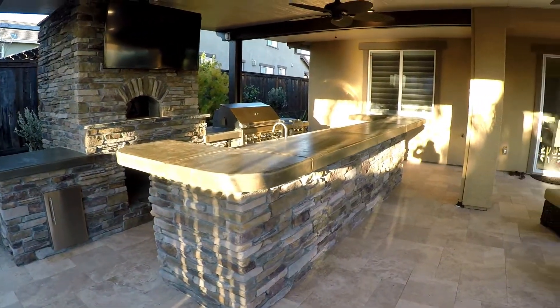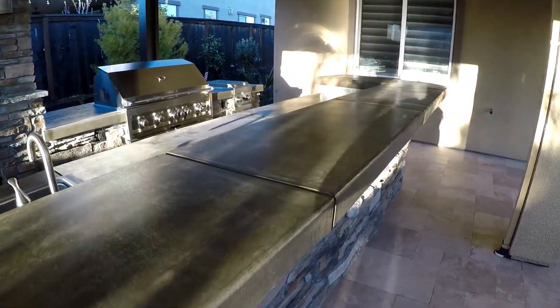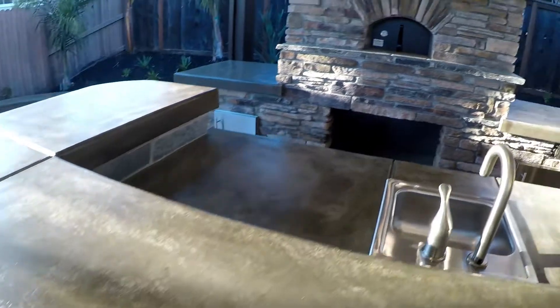15 foot of bar here. Just the mean galley way. We went with an aged leather acid stain here. Very, very rustic.